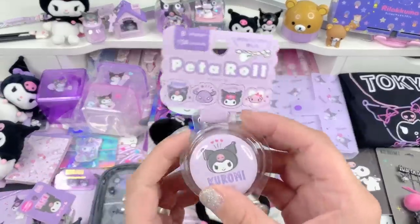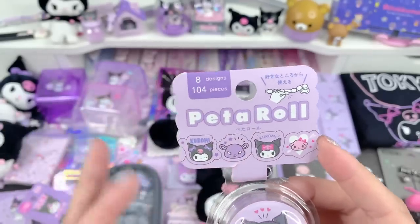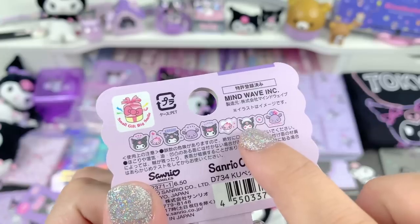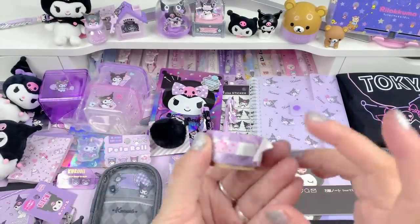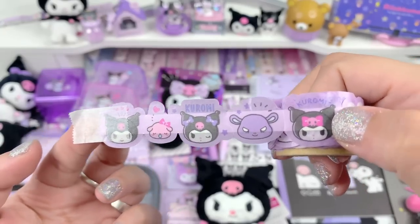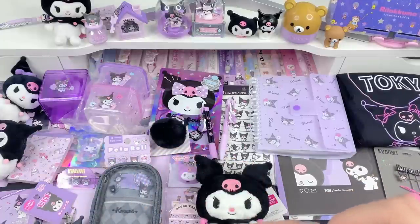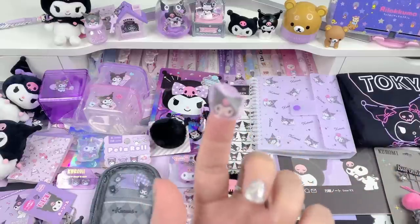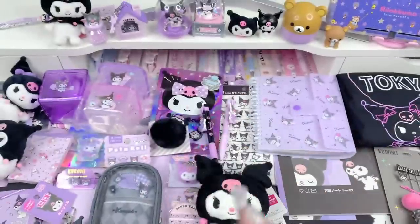The next item is the sticker roll — it says 'peta roll,' I'm not sure what that means, but these are little masking tape stickers along a line and you peel each one off. There are eight different designs and 104 pieces total — the back shows you all the different designs. Look at the maid one, they're just so cute. Let's open it to give you a better look — so it's a strip like this and all the stickers are across the strip. You peel off the stickers you want to use and that's how cute they look — it's kind of a masking tape look and feel but super cute. So if you see these little rolls of stickers, grab them — they're so cute and useful.